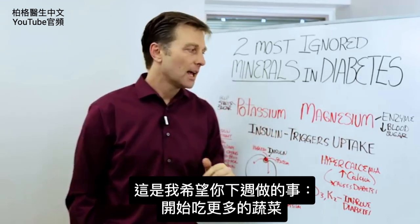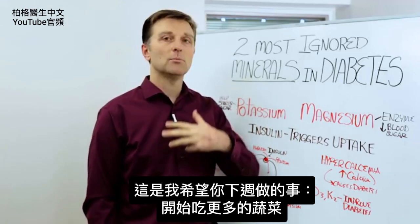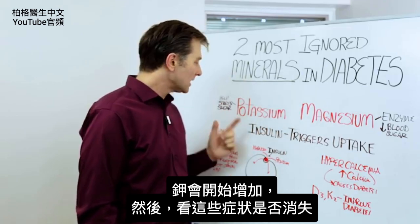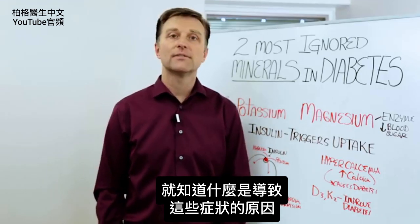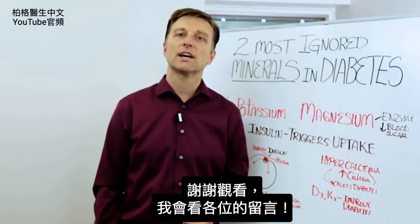So here's what I want you to do: for the next week, go ahead and start consuming more vegetables. You'll increase these minerals and just see if any of these symptoms start going away. Then you'll know that this is what caused or contributed to your problem in the first place. Thanks for watching — I'll check out your comments below.